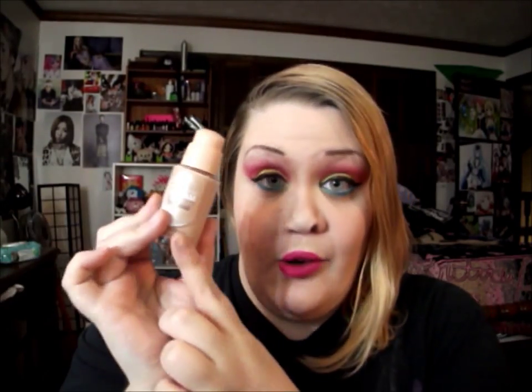The next thing is the Maybelline Dream Liquid Mousse in Porcelain Ivory Light One. This is great for full coverage foundation. I definitely need it sometimes, especially in the mornings because I look exhausted. I don't have to worry about concealer or it not covering everything — it covers everything, stays put, and looks great.